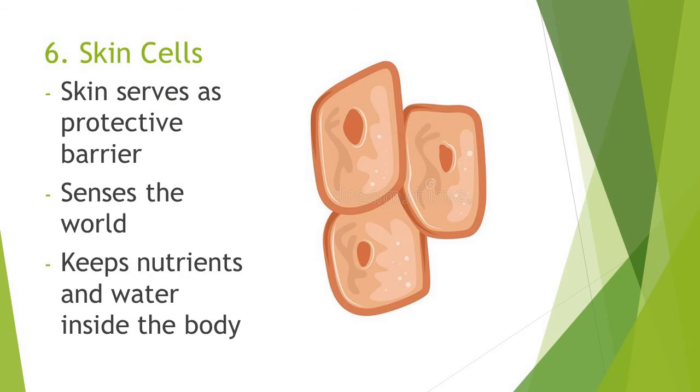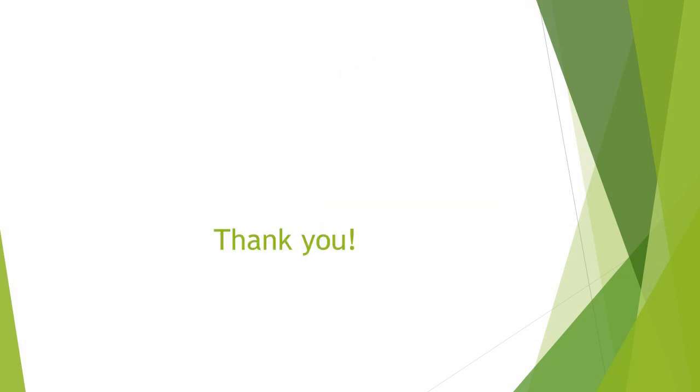Skin cells. Skin serves as a protective barrier. It also senses the world, and it keeps nutrients and water inside of the body.